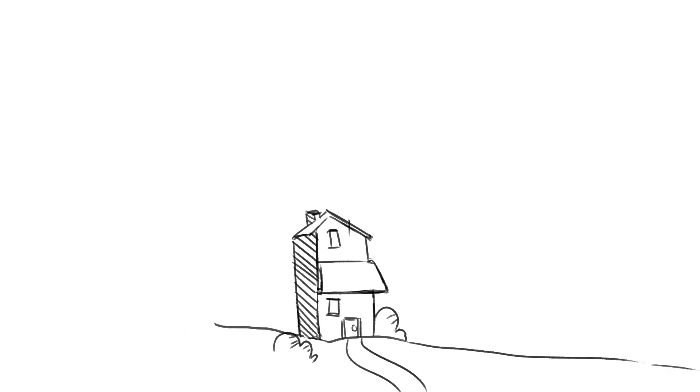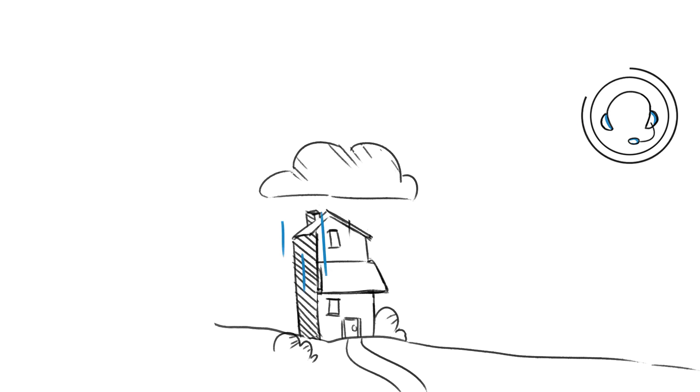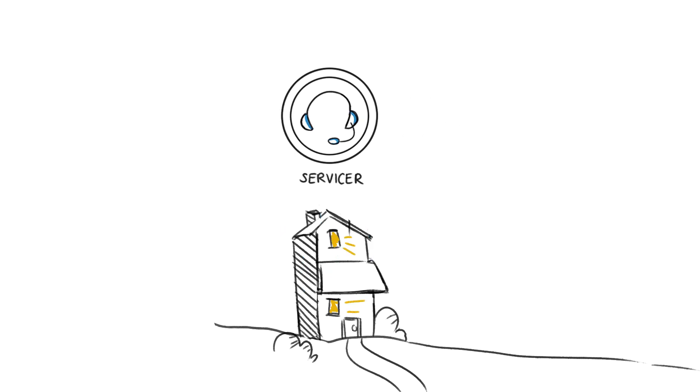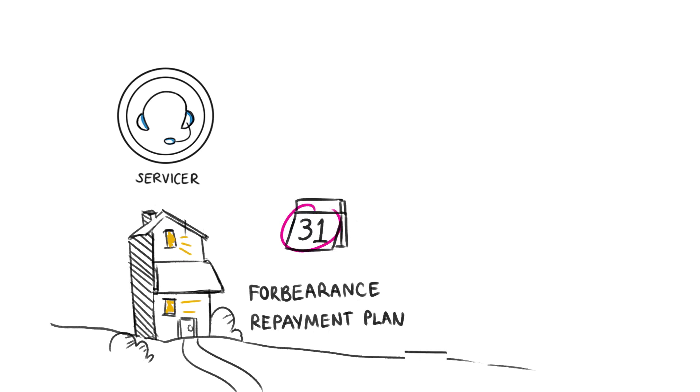When a loan stops performing, it's the servicer's job to figure out how to get the loan back on track. First and foremost, the goal is to find a way to keep the homeowner in the home, and there are several ways to do that. Options include a forbearance or repayment plan, or a loan modification.